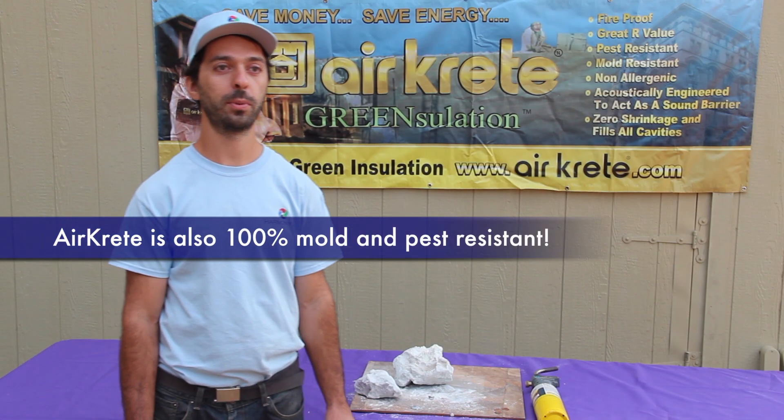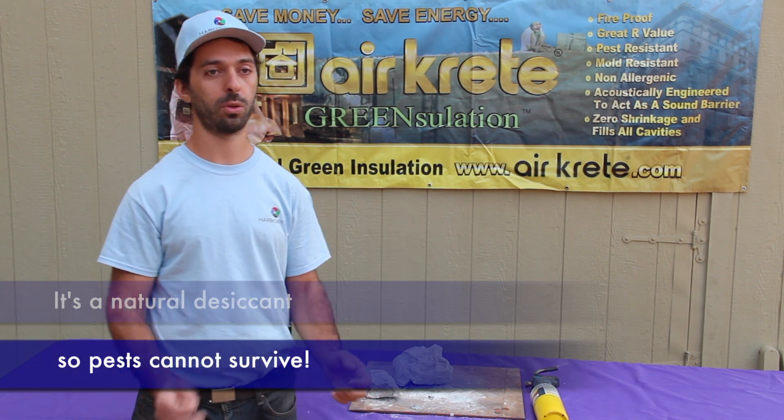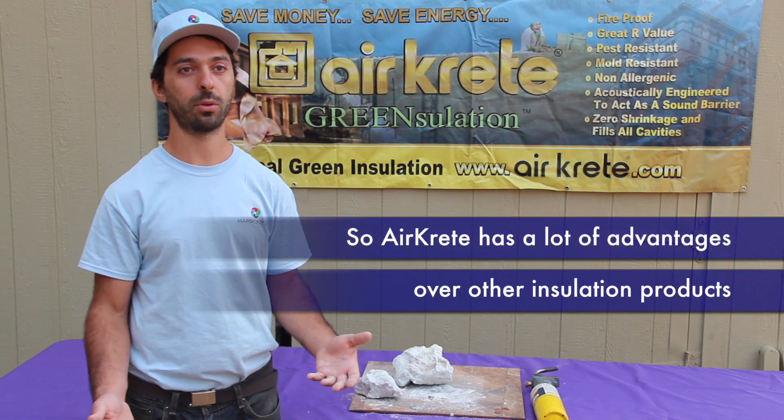AirCrete is also 100% mold and pest resistant. It's a natural desiccant, so pests cannot survive. AirCrete has a lot of advantages over other insulation products.